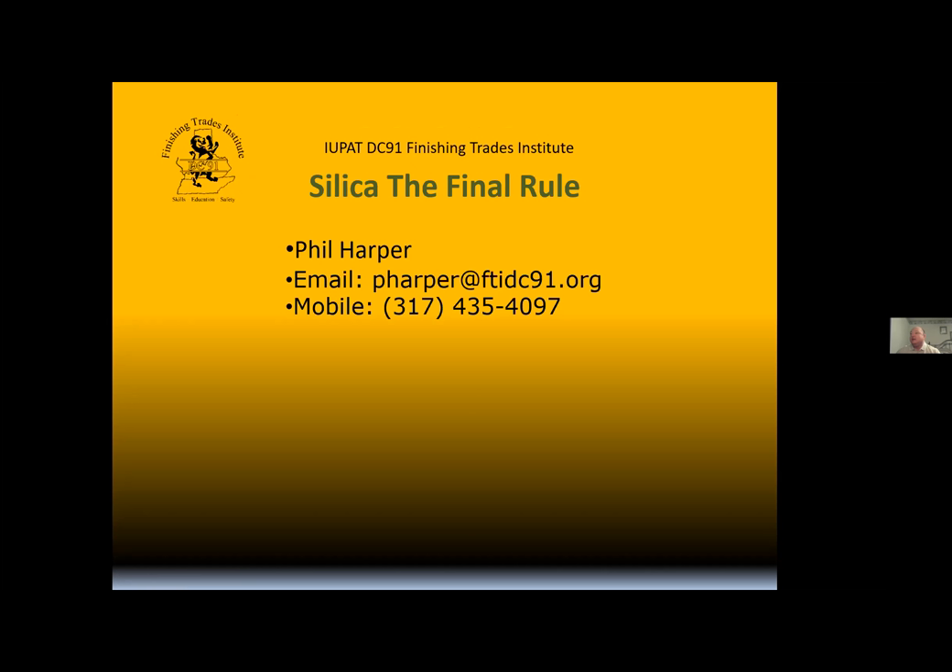Everyone under the sound of my voice is actually in my home. My office is in the bedroom. We are currently almost homeless — we sold our home, so we're under construction. It's the best I could do, but I wanted to talk to you guys today about Silica.